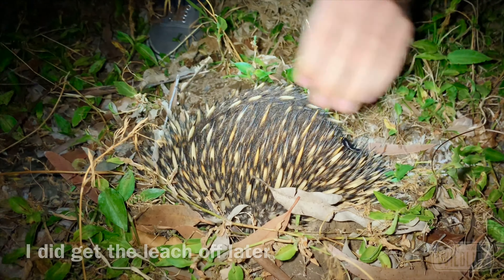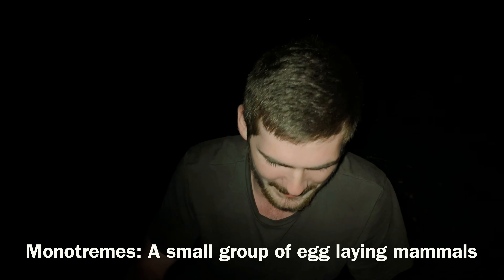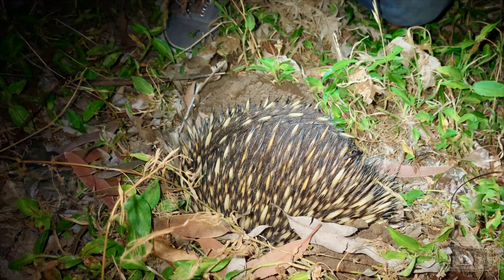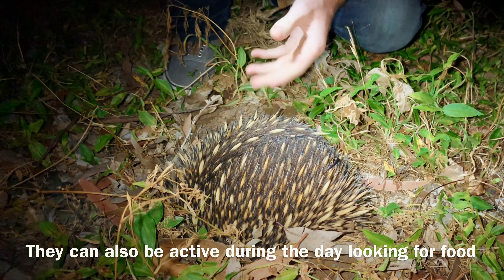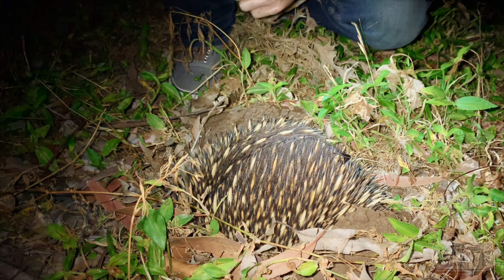Echidnas are monotremes, which means they actually lay eggs. They are cousins to the platypus, and they pretty much live a similar lifestyle to that of an armadillo or an anteater — mostly hanging out in burrows during the day and then coming out at night or early in the morning to dig up termite mounds, ant nests, and things of that nature.